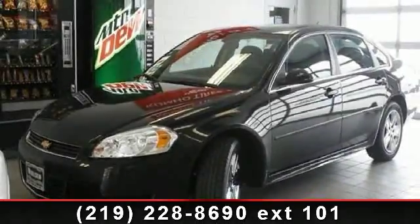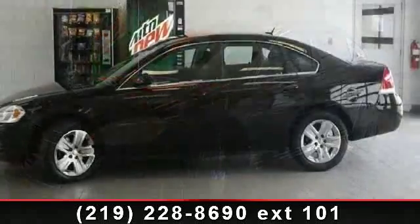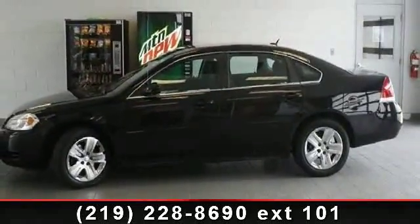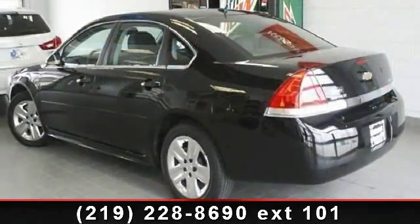Check out this 2011 Chevrolet Impala. This may be the set of wheels you've been looking for. This vehicle comes with a reliable six-cylinder engine, connected to a smooth shifting automatic transmission.